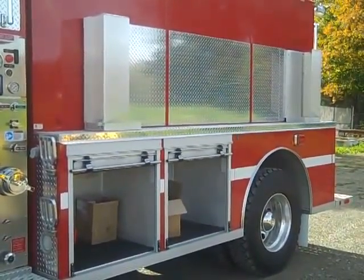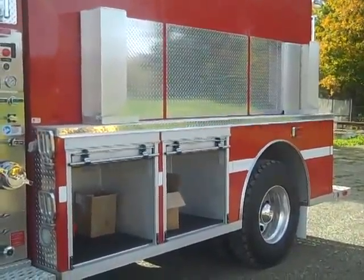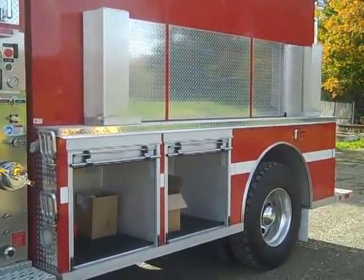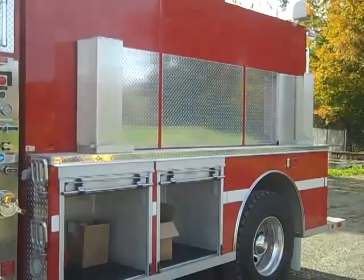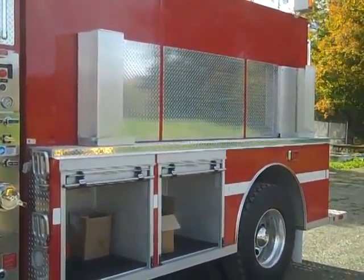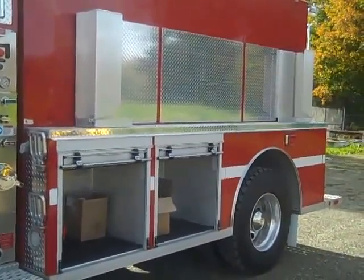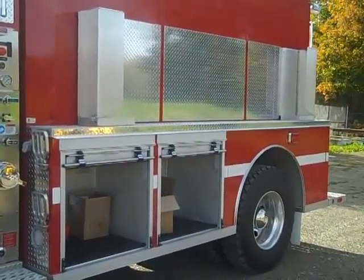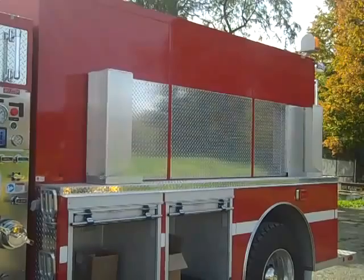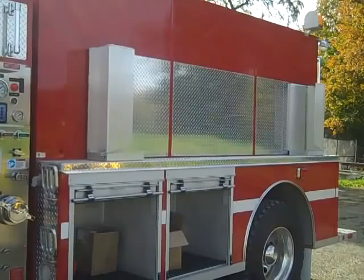On the left side of the body there are two compartments ahead of the rear wheel. They are covered with M-door roll-up doors, vented and lighted by LED compartment lights. On the upper portion there is a port-a-tank rack with a deck plate on the body to protect the paint. In the rear wheel well there is a federal LED flasher, and at the top portion there is a beacon and a floodlight.